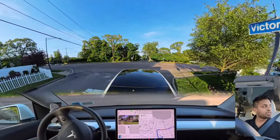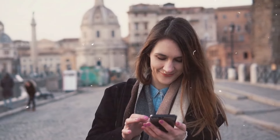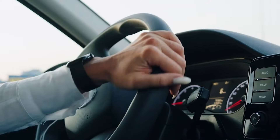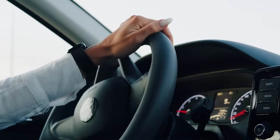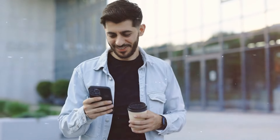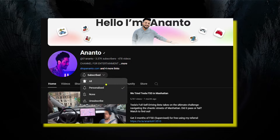Thank you for joining us on this journey into the world of Tesla's Full Self-Driving technology. If you enjoyed this video, please give it a thumbs up, share it with your friends, and subscribe to our channel for more exciting insights into the latest automotive innovations. Don't forget to hit the bell icon so you never miss an update. Stay curious, stay informed, and drive safely. Until next time, this is Ananto, signing off.